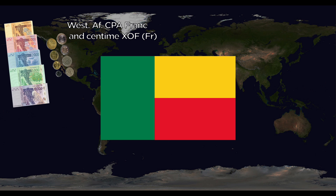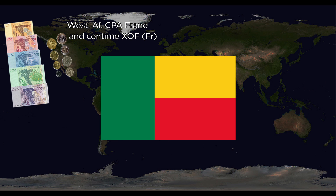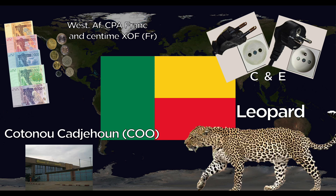Benin uses the West African CFA Franc, divided into centimes. They use the C and E outlets. The major international airport is Cotonou Cadjehoun International, with IATA code KU. The national animal is the Leopard.